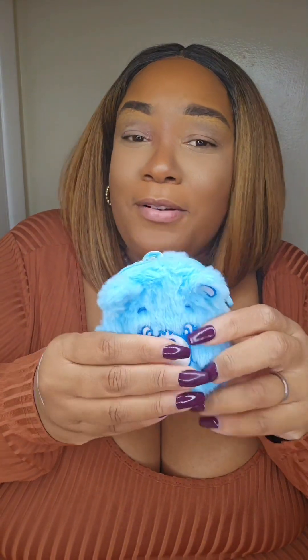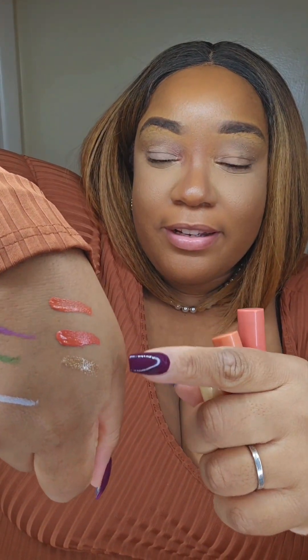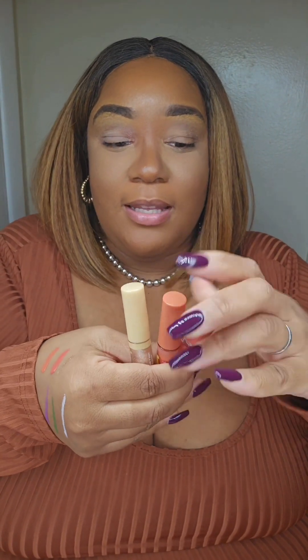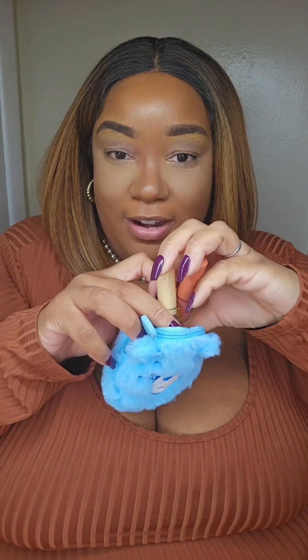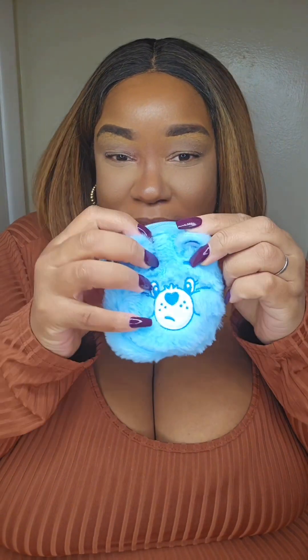Next up we have the Lip Kit. Look how cute! We have three lip products — a lip gloss and two liquid lipsticks. So let me open these and show y'all. I swatched the lipsticks — look how pretty. Paired with some lip liner will be fly. So these are the lip kits. They go in this cute pouch, which I love. How pretty, it's so blue.